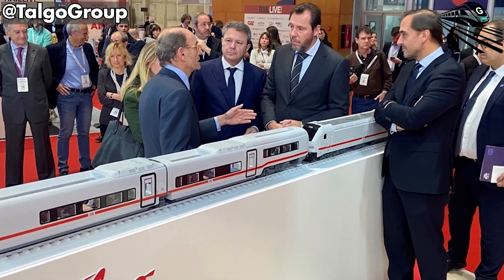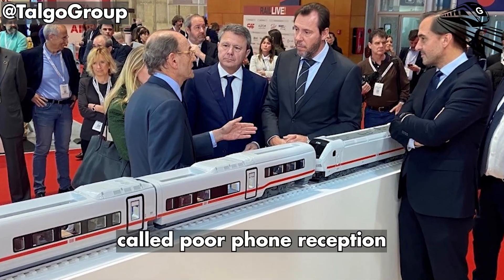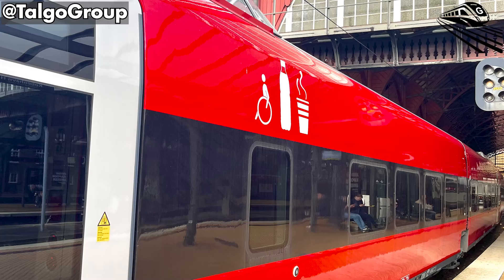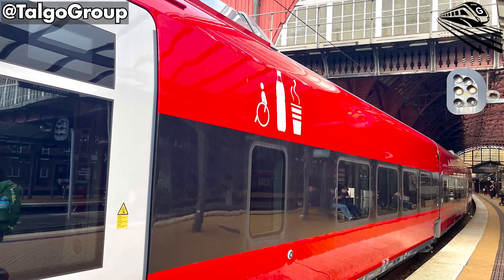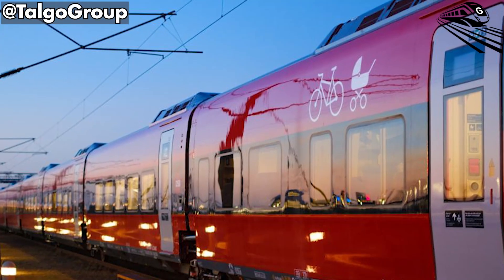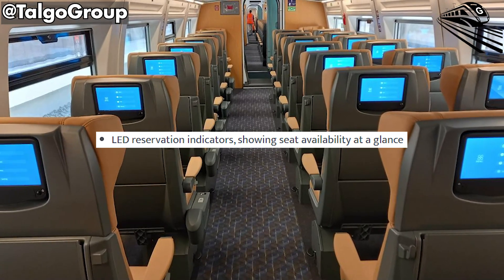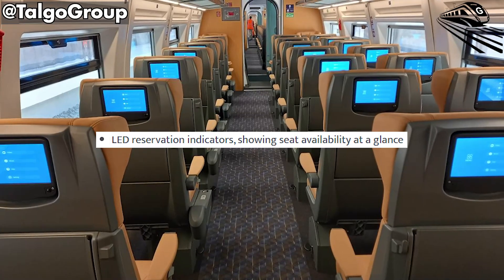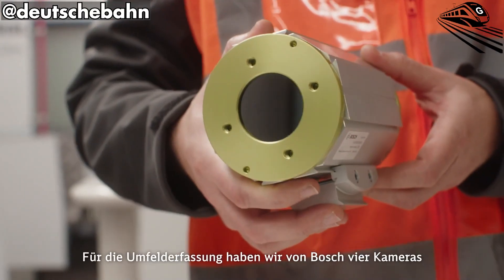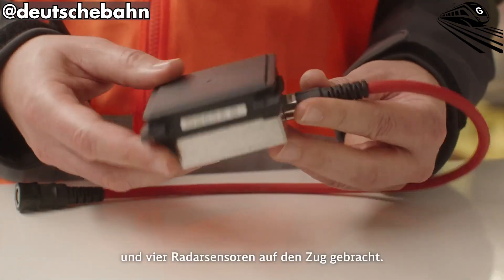Deutsche Bahn's engineers also solved one of high-speed rail's persistent frustrations: poor phone reception. Signal-permeable windows now let cellular signals pass through without interference, eliminating the need for repeaters and ensuring clear connections throughout the trip. Above every seat, small LED indicators glow red, green, or white to show occupancy in real time. These details may seem small, but together they redefine the rhythm of travel with less guesswork.